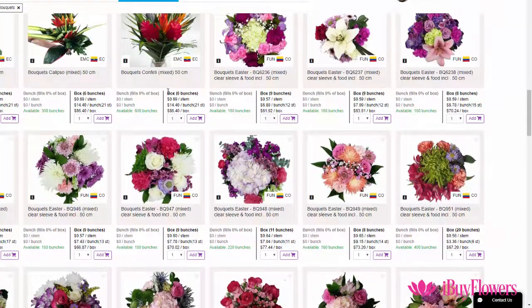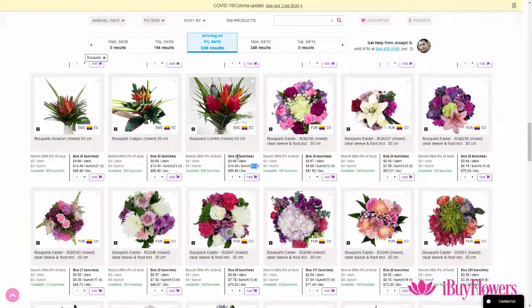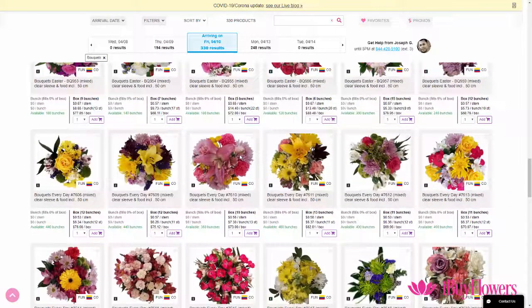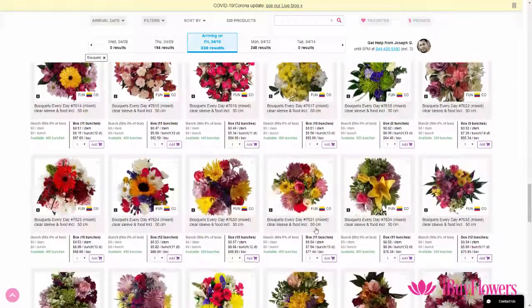To give an example, this tropical bouquet has 6 bunches in the box and it contains 21 stems each bunch, making it $86.40 delivered to your shop. Another one for Easter might be this one from Flores de Funza — it has 13 boxes and 11 stems, which makes it $82.81, and so on.